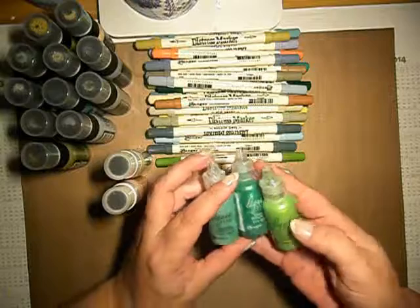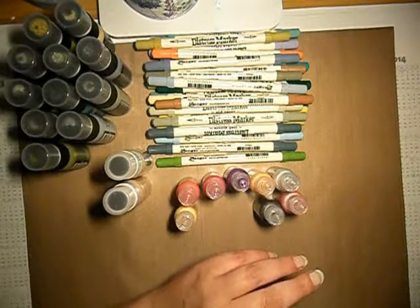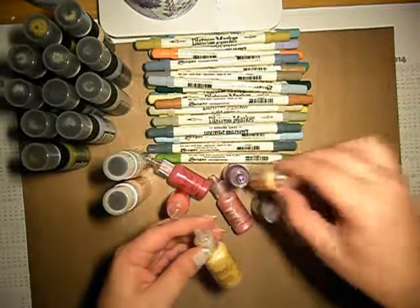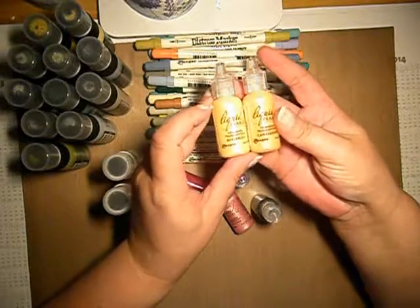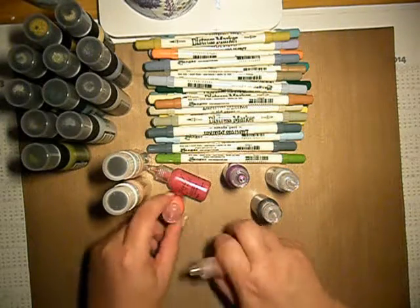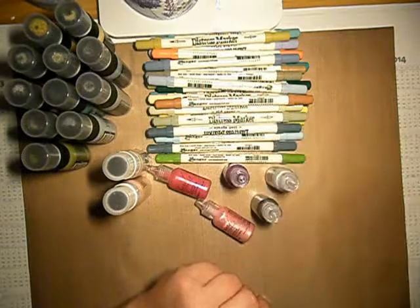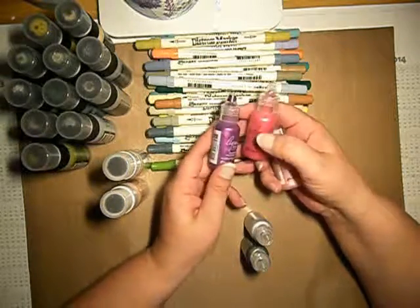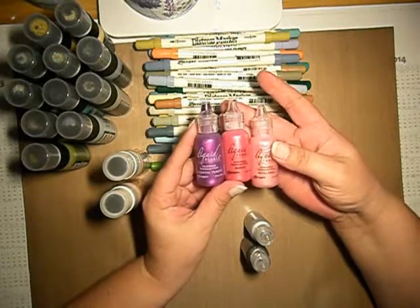I have got mint green, ivy green, and key lime. I have got some yellow ones — buttercup and cantaloupe. I have also got some ruby red, which is more of an orangey type. I have got majestic purple, rouge, and some petal pink.